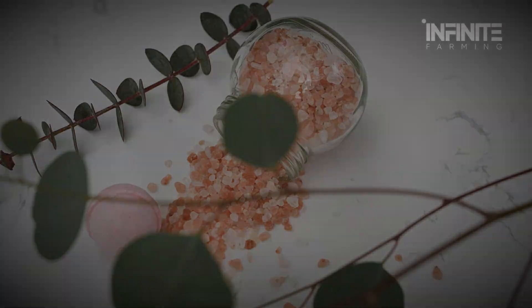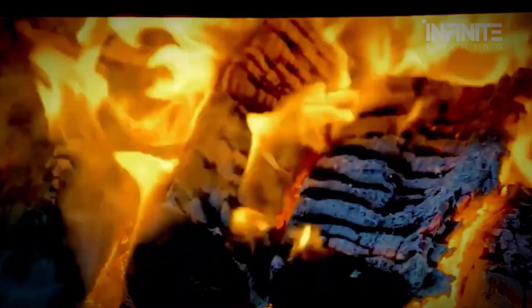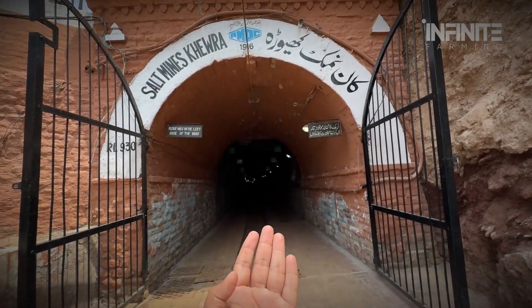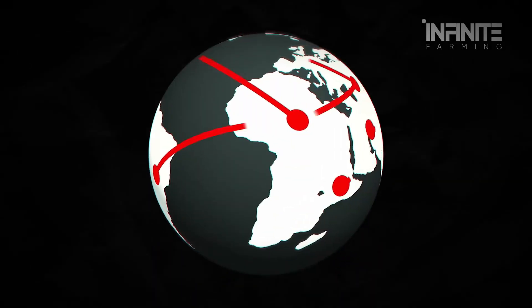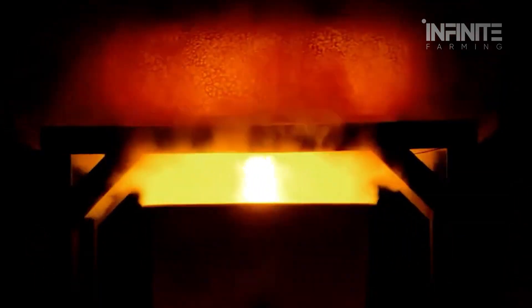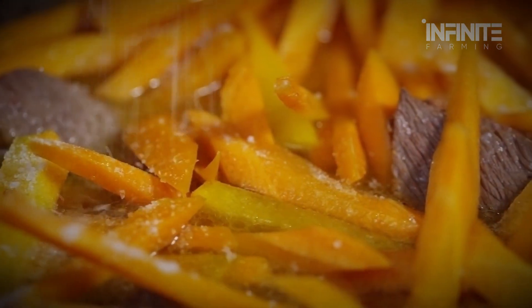What if the salt on your dinner table came from a mountain older than your entire civilization, or was forged in fire inside hollow bamboo stalks? Today on Infinite Farming, we're going underground into the Khewra salt mine, one of the world's oldest living industrial wonders, and then crossing continents to uncover bamboo salt — a mystical Korean tradition that burns sea salt at 1,500 degrees Celsius, not once, but nine times. This isn't just about flavor. It's about fire, rock, time, and ancient techniques still shaping what ends up in your kitchen.